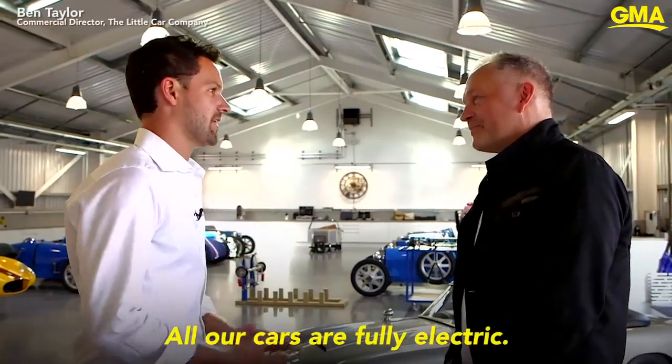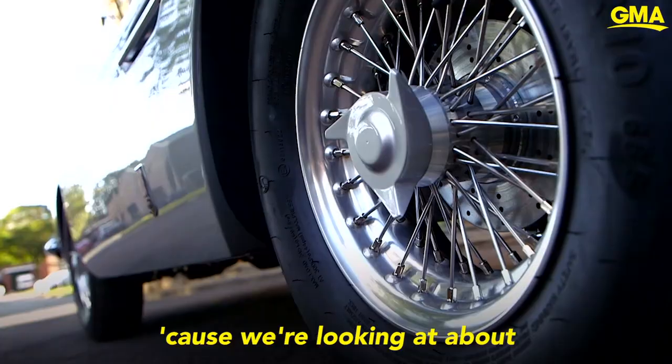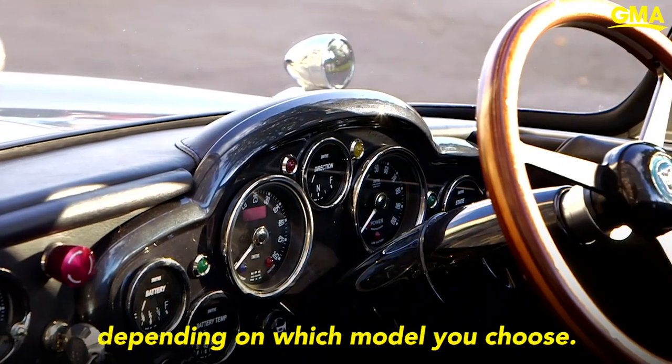All of our cars are fully electric. What they perhaps lack in size, they make up for in power, because we're looking at about between 42 and 45 miles per hour top speed for them, depending on which model you choose.